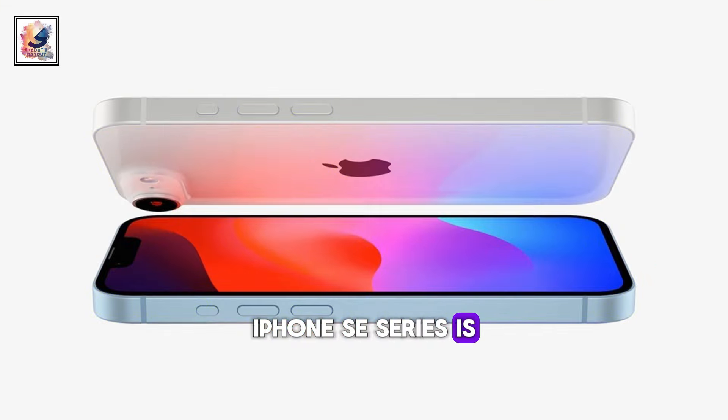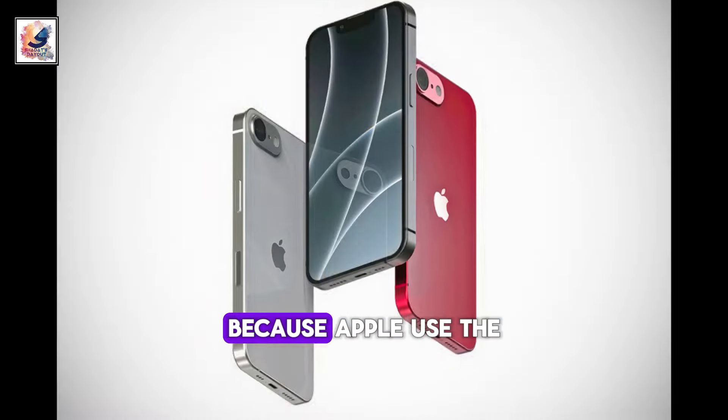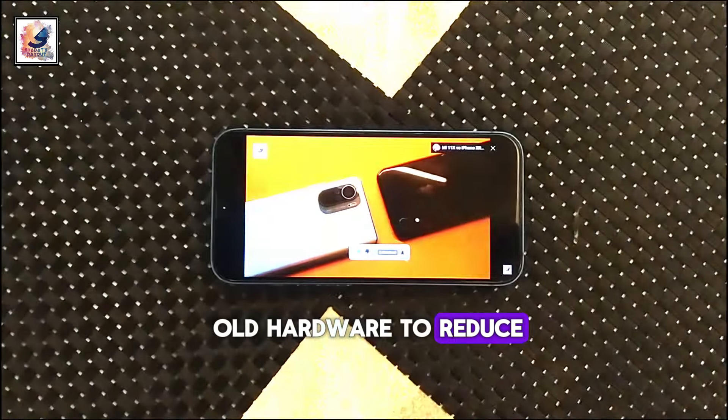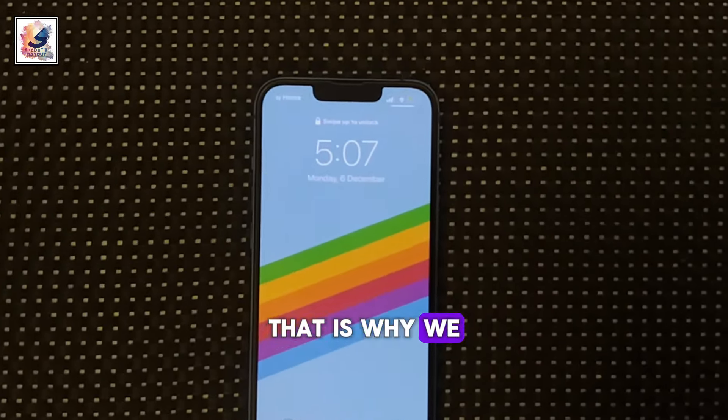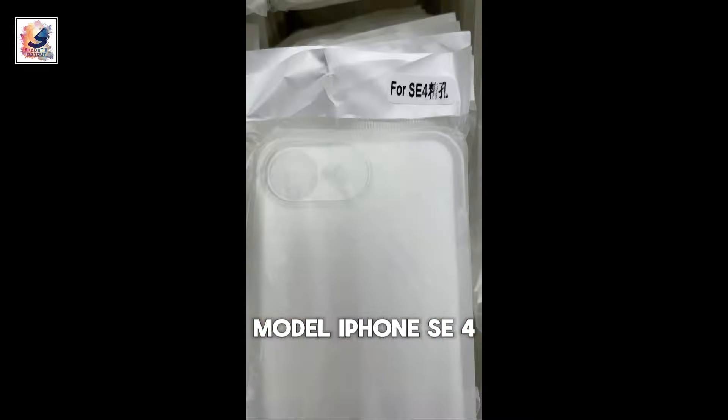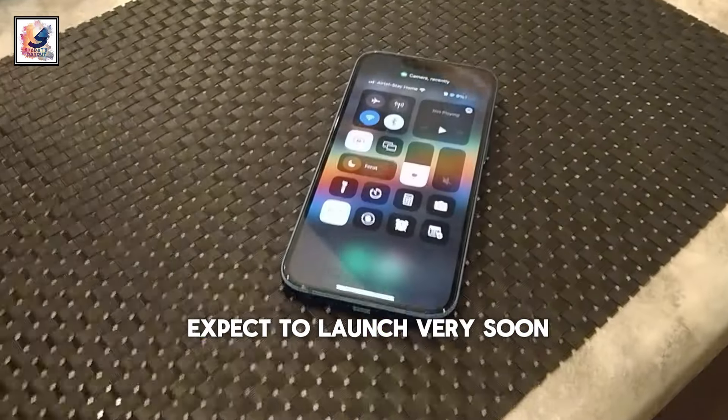The iPhone SE series is known for its outdated hardware, because Apple uses older components to reduce the price, which is significantly lower compared to regular phones. That is why we used to see a regular gap between each SE model. The iPhone SE 4 is expected to launch very soon.